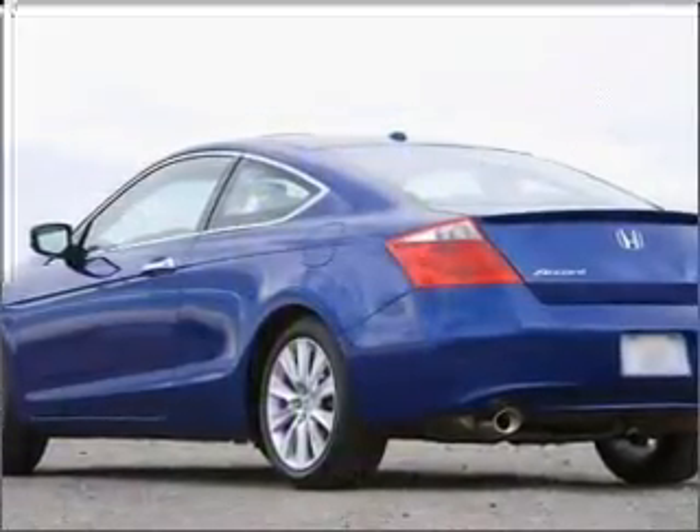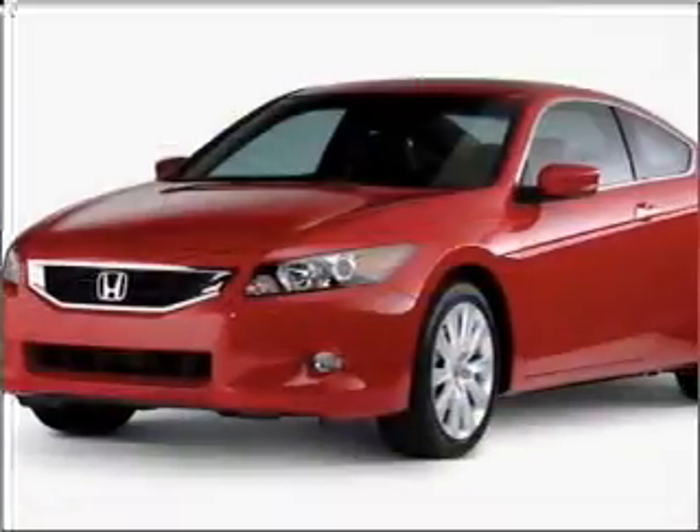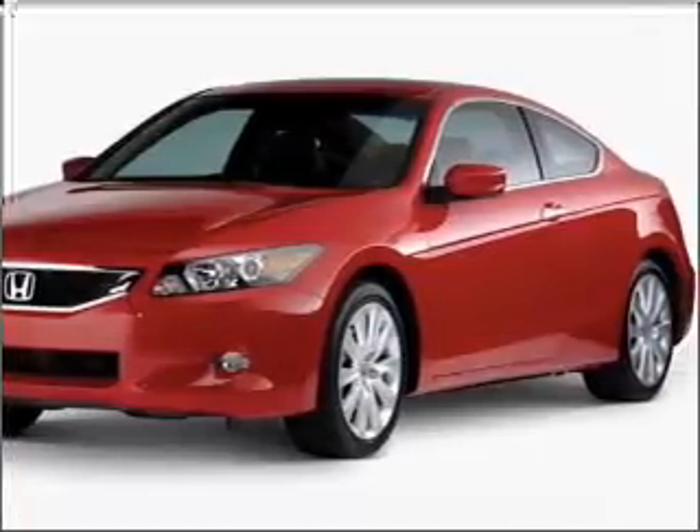With an efficient four-cylinder engine that responds smoothly to its five-speed automatic transmission, stand out from the crowd with premium wheels. The anti-lock braking system will help deliver you safely to your destination.